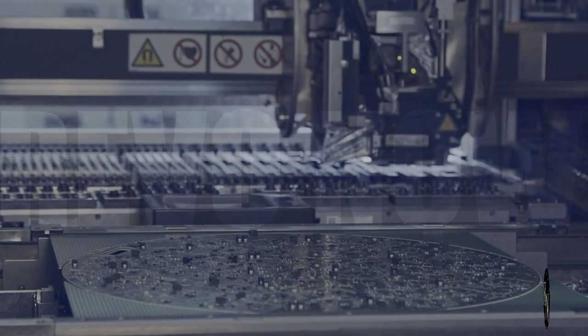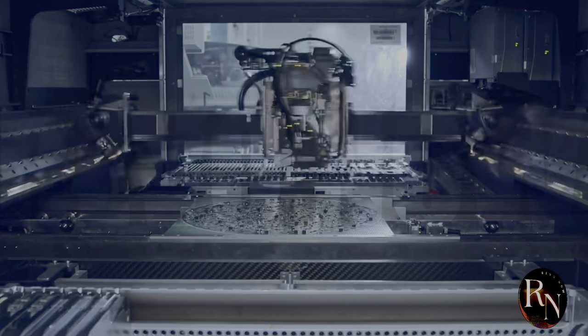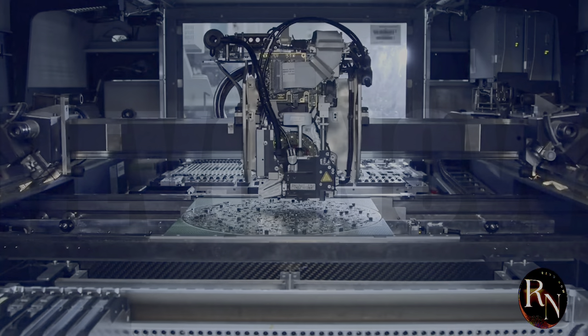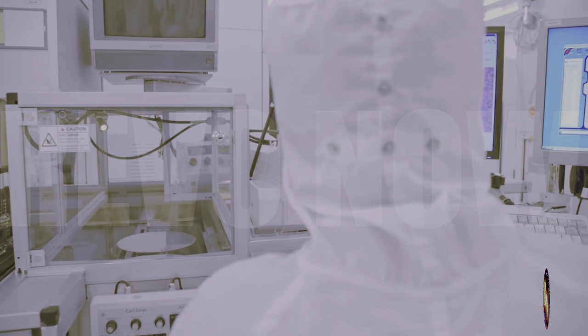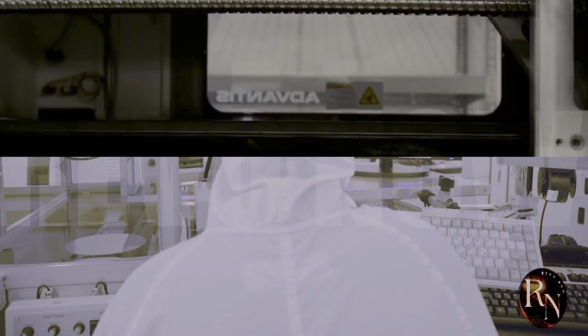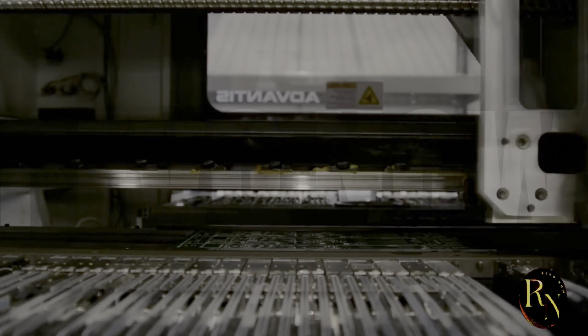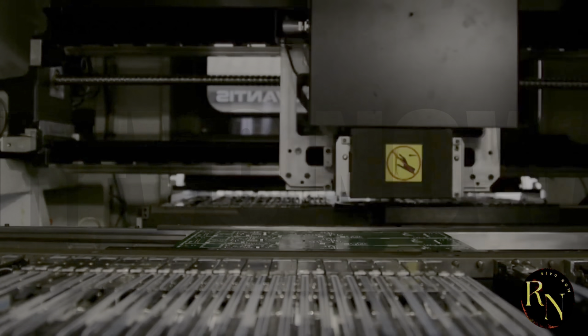High-performance chips that meet the demands of the most advanced applications. One of the key benefits of the SME lithography machine is its ability to produce chips with a high degree of uniformity. This is critical in modern chip design, where even tiny variations in transistor size can affect the performance of the entire chip. By using advanced metrology and control systems, the SME lithography machine is able to ensure that every chip it produces meets the highest standards of quality and consistency.